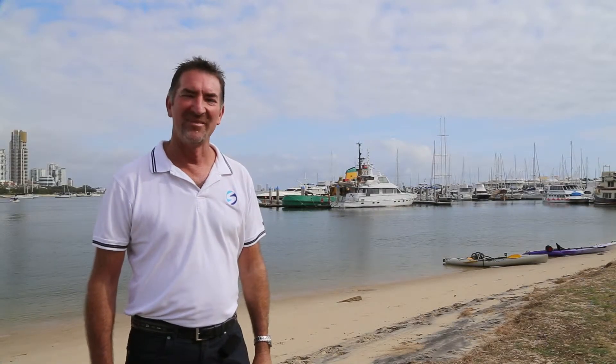G'day, I'm John Hogan. This week we're talking about some of the new products that are available on the market for boating. In the old days, the entry level to boating was often a tinny — it started off with an aluminium small dinghy and you worked your way up.